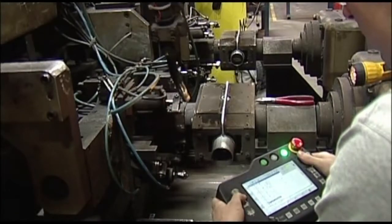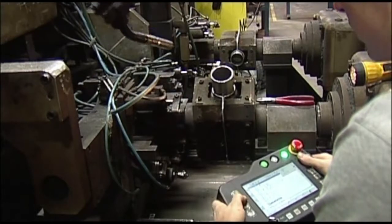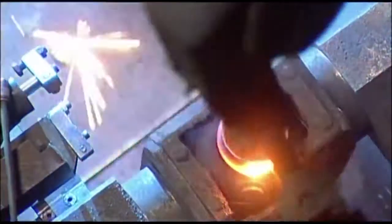Engineers program the robotic welders for complex welding patterns, assuring reliable, consistent and accurate results.